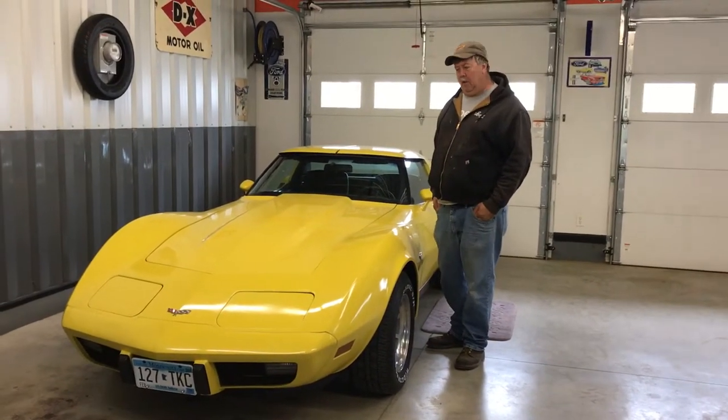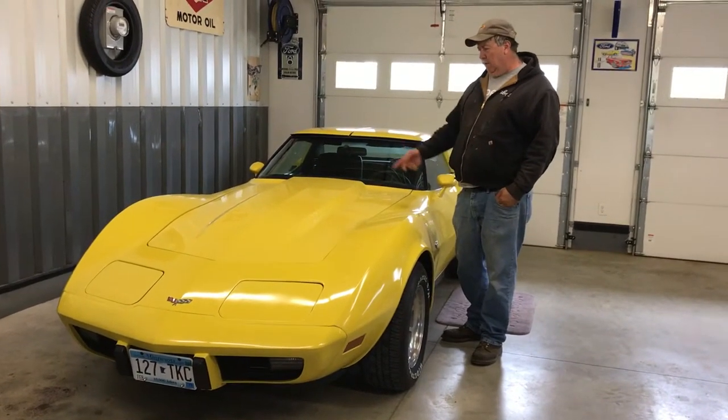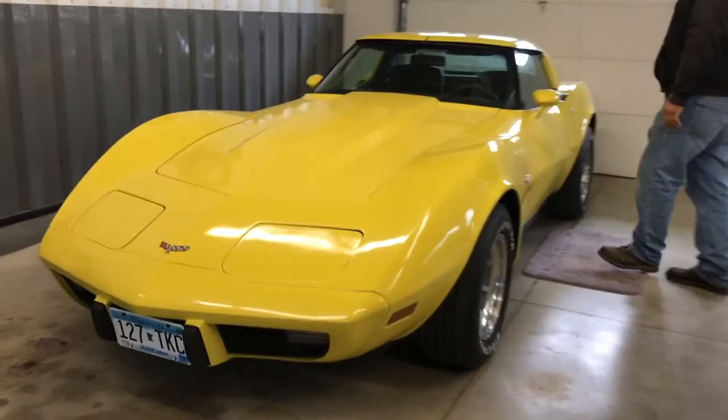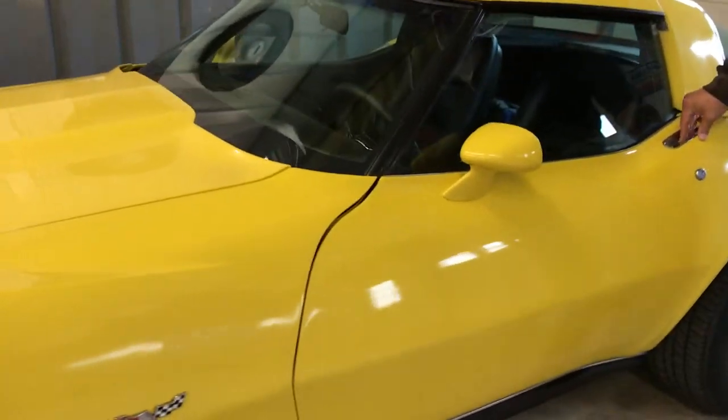Hey, I'm Larry Olson and this is my 1979 Chevy Corvette. It's got a 350 automatic in it, all power windows. Pretty much all original.